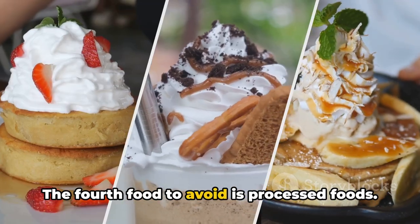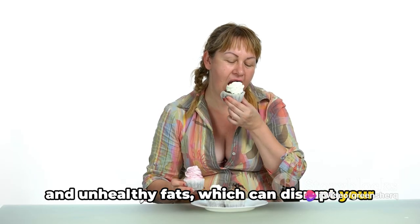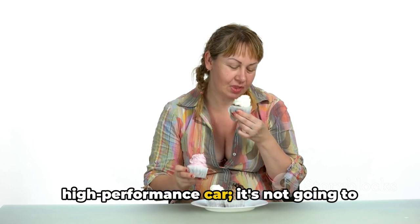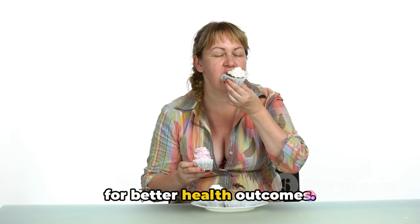The fourth food to avoid is processed foods. These foods often contain hidden sugars and unhealthy fats, which can disrupt your blood sugar control. It's like putting low-grade fuel in a high-performance car — it's not going to run as well. Instead, opt for whole, unprocessed foods for better health outcomes.